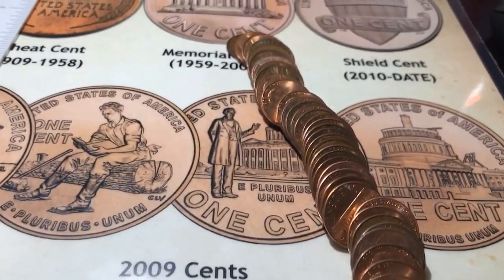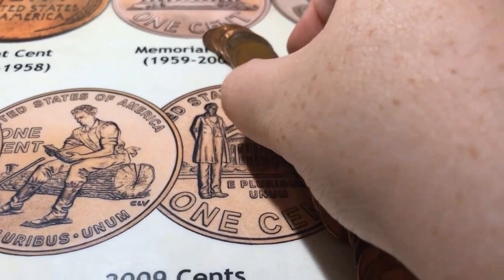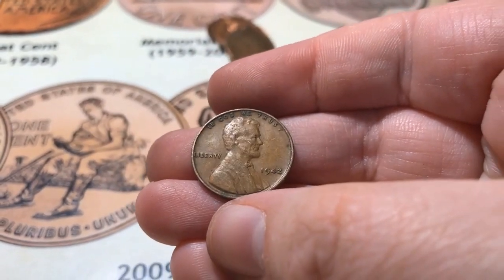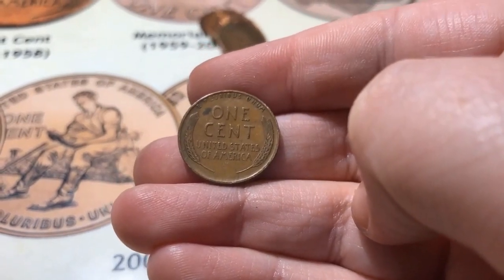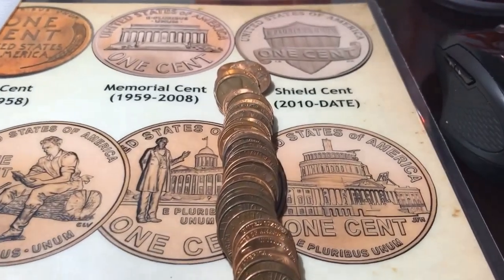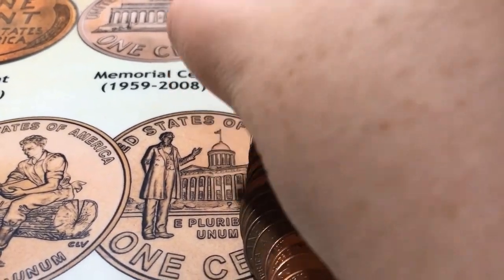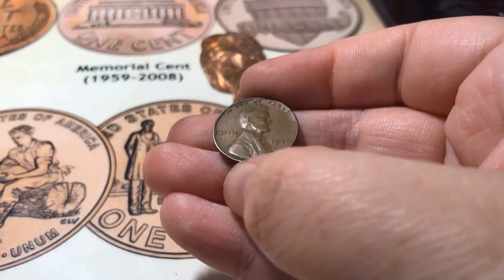Alright, roll number six, and it looks like I've got my fourth wheat for the box, and it's a 1946.